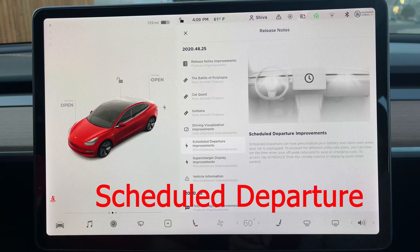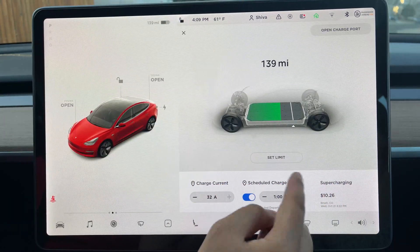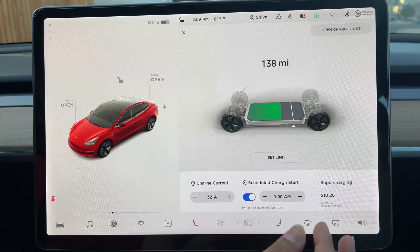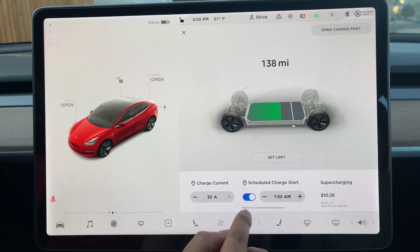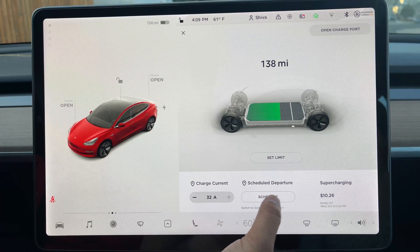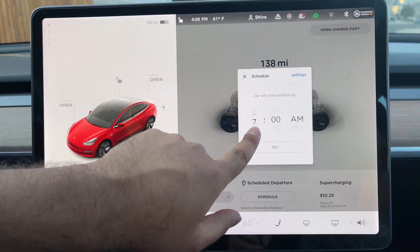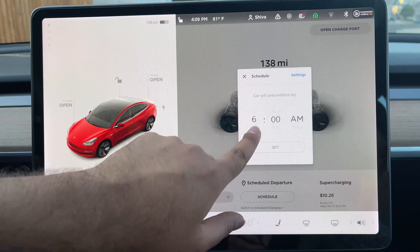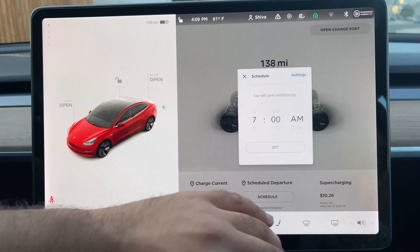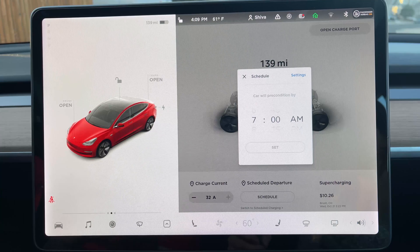Let's now look at the scheduled departure improvement. If you press on the battery icon, you see the schedule charge start — that hasn't changed, you can still schedule charging at whatever you want. But in small letters it says 'switch to schedule departure.' If you press there and press schedule, your car will be preconditioned by that time. So you can set 7 a.m. as your scheduled departure when you leave for work and want your car preconditioned. Now, this does take into consideration your off-peak hours — so if your off-peak hours end at 5 a.m. but you don't leave until 7 a.m., Tesla lets you fine-tune that.